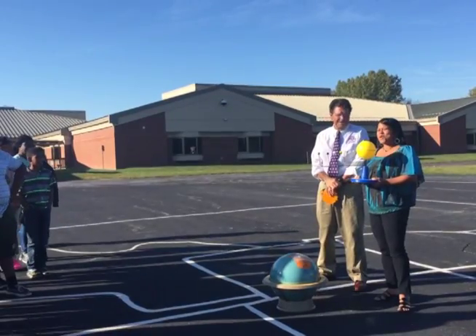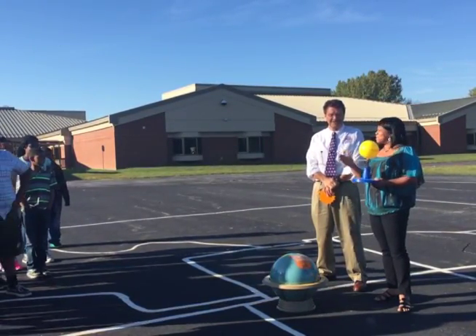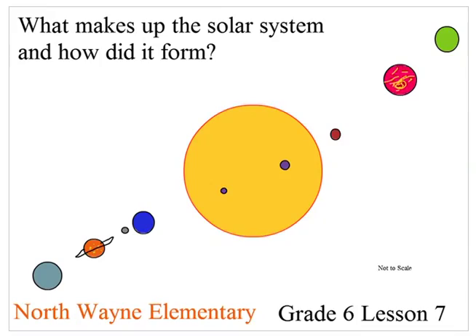Hi, I'm Mrs. Thompson from North Wayne Elementary, and today we're learning all about science with Mr. Crosland. Thank you. Today's lesson is on the solar system.